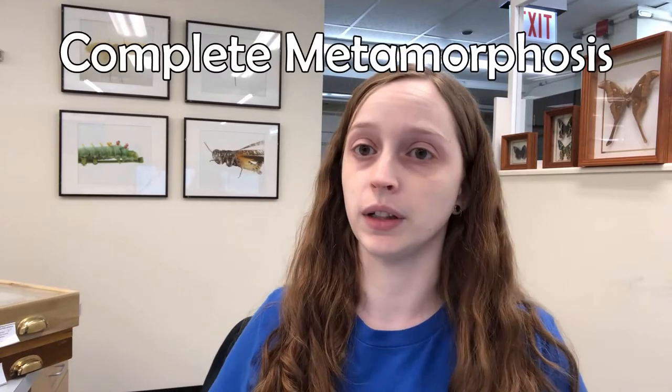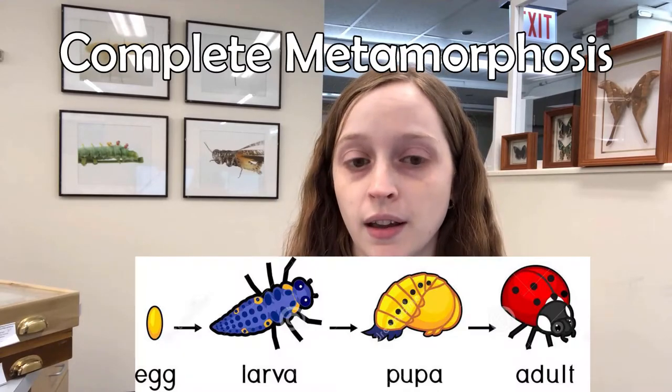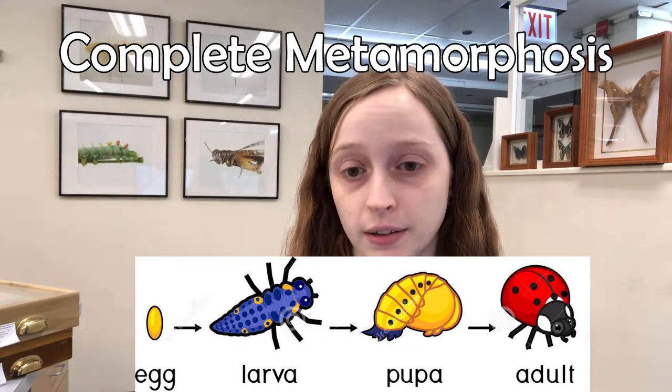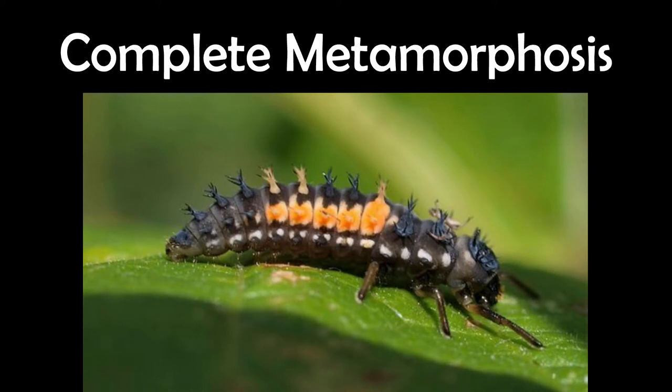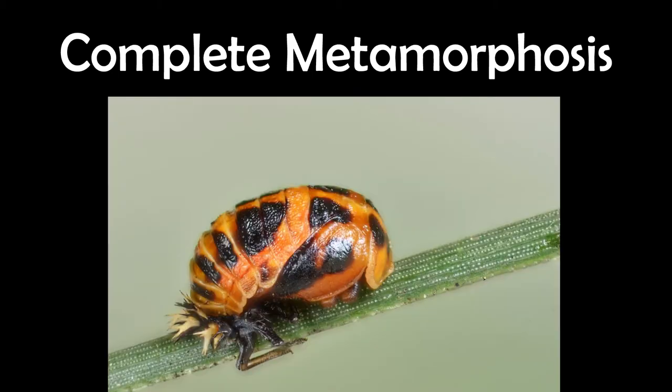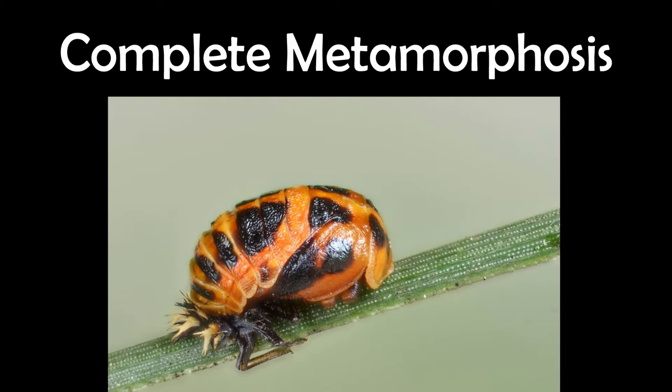Kind of like butterflies, ladybugs also undergo something called complete metamorphosis. They have a very similar four-stage life cycle. The eggs hatch into larvae that have really neat-looking spiky exoskeletons, which is their protective outer shell that all insects have. Then they have their pupa — a bit like a cocoon or chrysalis — where they undergo metamorphosis and transform into their adult form.